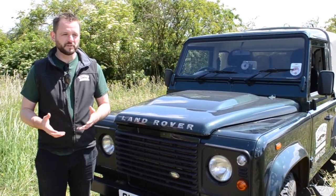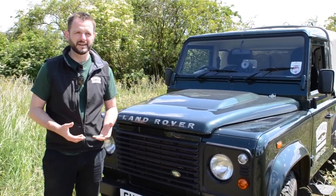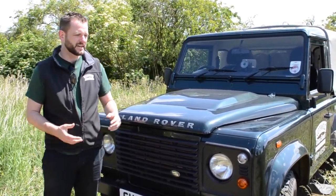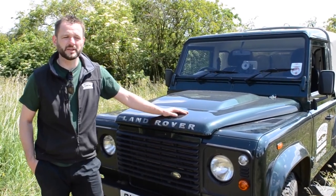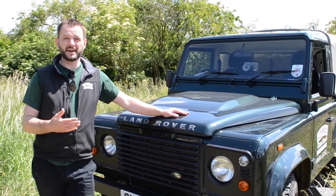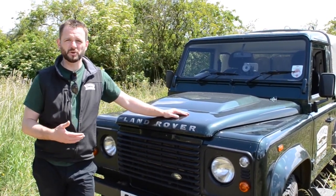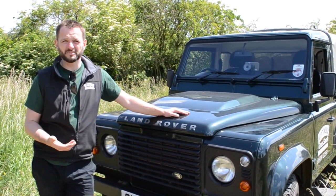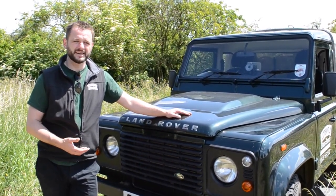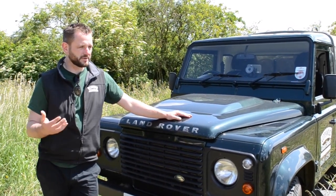One of the first things you do as a beekeeper is go on a course, and I did that a few weeks ago. It was a day's course in Mickleton in Warwickshire, where myself and several others were taken through the basics of how to keep bees — everything from how to manage them on a daily inspection basis all the way through to recognizing certain diseases and how to manage swarms.